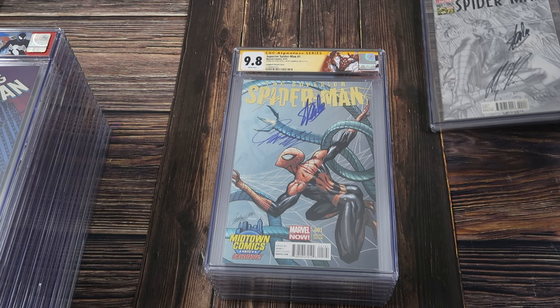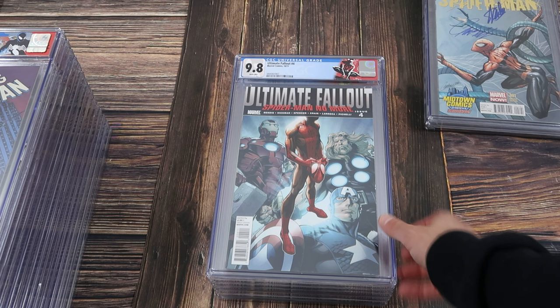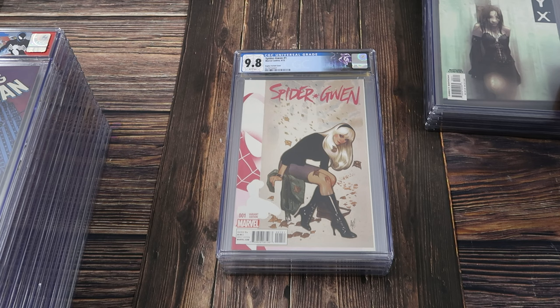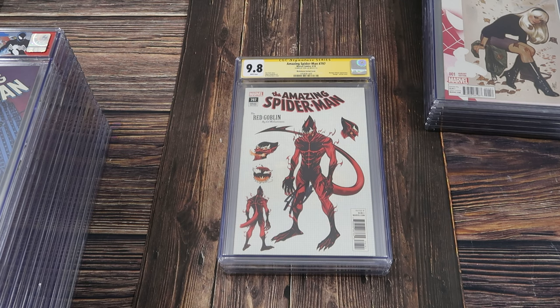We also have a Superior Spider-Man number one — the J. Scott Campbell edition. This one is also signed by J. Scott Campbell and Stan Lee for Superior Spider-Man number one from 2013. Ultimate Fallout 4 custom label, first print, 9.8 — first appearance of Miles Morales. NYX number three with the custom label — first appearance of X-23, 9.8 white. Spider-Gwen 1 — this is the Adam Hughes 1 in 100 variant cover for the first solo series for Spider-Gwen with the custom label.